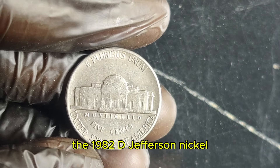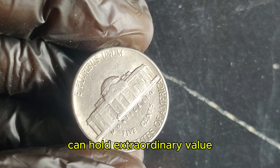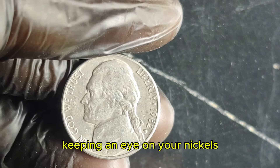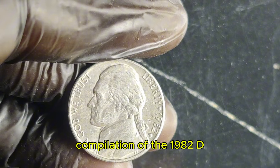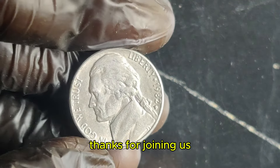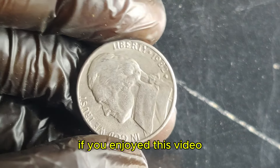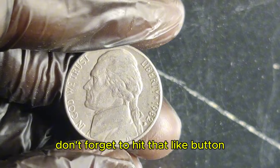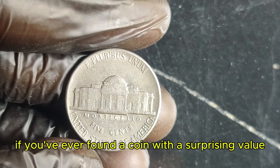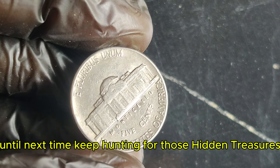The 1982 D Jefferson nickel is a shining example of how ordinary coins can hold extraordinary value. Whether you're a seasoned collector or just starting out, keeping an eye on your nickels might just uncover a hidden treasure. Thanks for joining us on this exciting journey into the world of rare coins. If you enjoyed this video, don't forget to hit that like button, subscribe for more numismatic content, and leave a comment below if you've ever found a coin with a surprising value. Until next time, keep hunting for those hidden treasures.